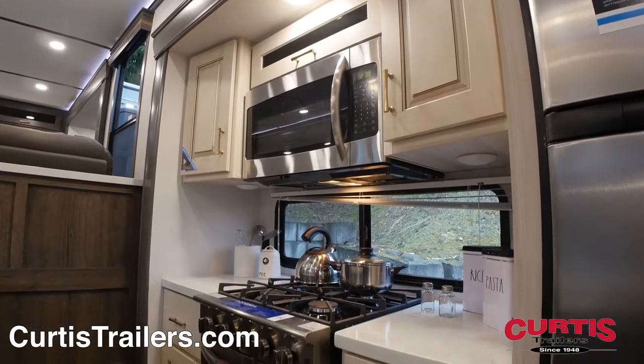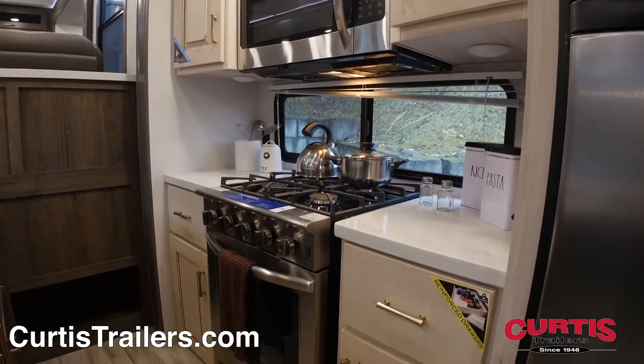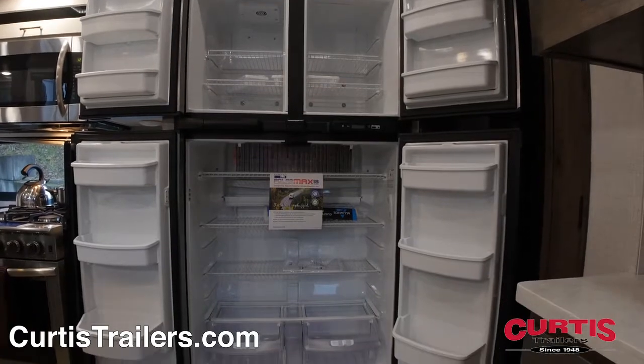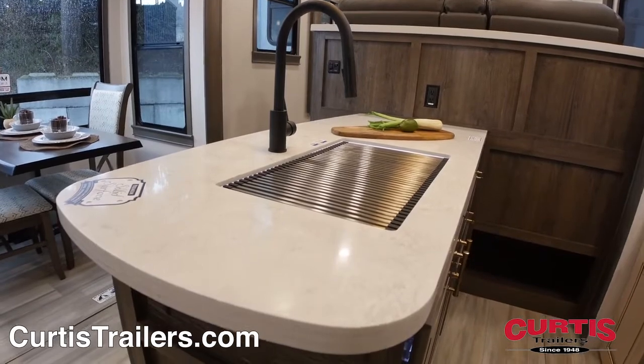Inside the Paradigm you'll be welcomed by a kitchen that's luxuriously equipped with a stainless steel microwave, four burner range with residential sized gas oven, and an 18 cubic foot refrigerator, across from an island with matching solid surface countertop and an undermount stainless steel sink.